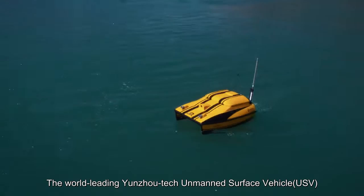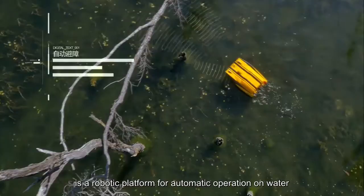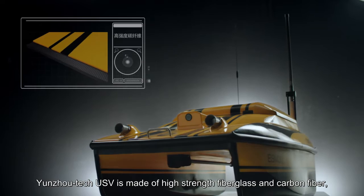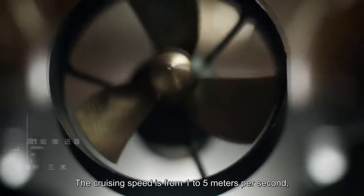The world-leading Yunzhou Tech Unmanned Surface Vehicle (USV) is a robotic platform for automatic operation on water with autonomous navigation and intelligent obstacle avoidance. The Yunzhou Tech USV is made of high-strength fiberglass and carbon fiber, and its catamaran hull design ensures smooth sailing.